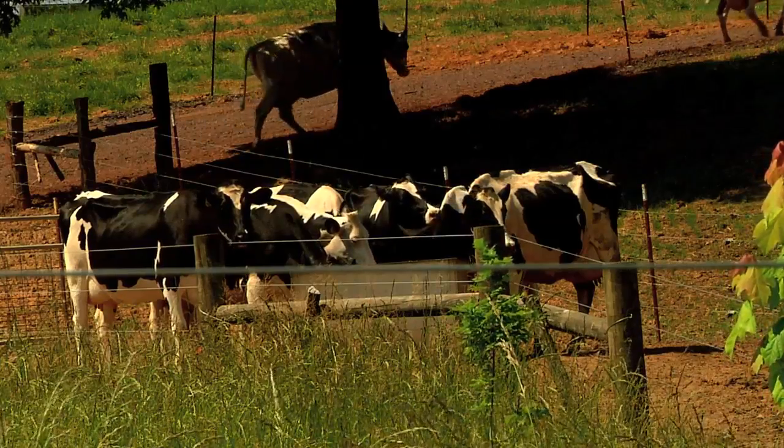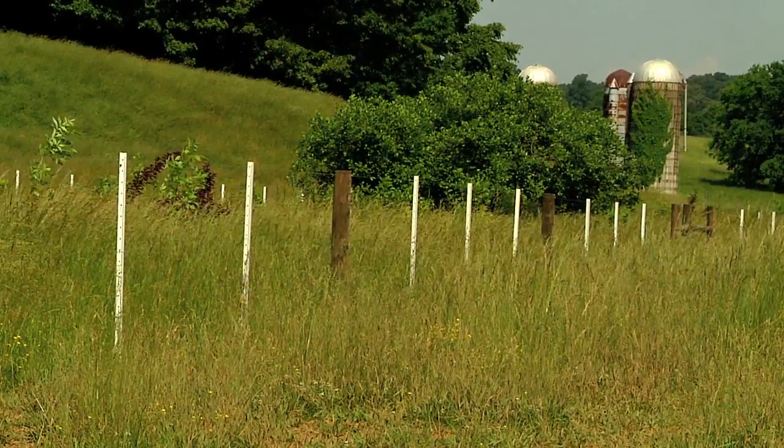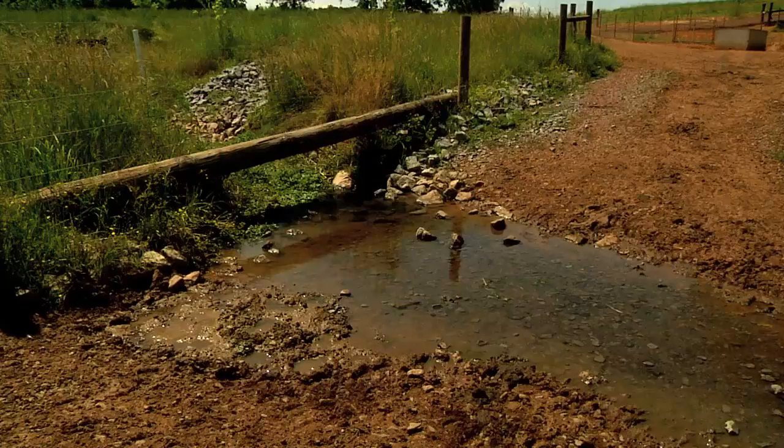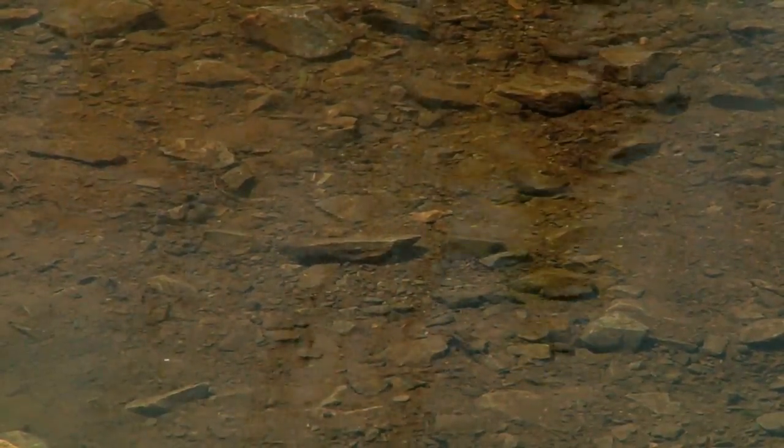The creek also runs through this dairy farm. The UT experts changed cattle access areas here with fencing and gates. They say farmers are open to these practices because they can maintain agricultural production and still have clean water. And once we have some improvements on their farm, they're proud of it. They want to show it off, and those are the farmers that are ready to go the next step and do another project.